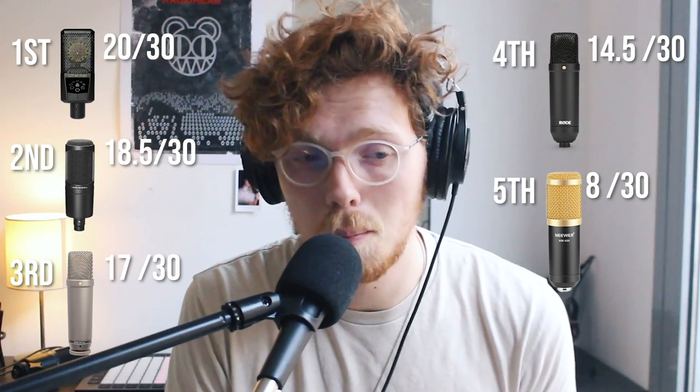If this video happened to convince you of one of these microphones and you're going to go buy it, there's going to be an affiliate link pinned in a comment down below — that's how this channel makes money. In first place with 20 out of 30: the Lewitt. Second place goes to the AT2020 with 18.5 out of 30. Third goes to the NT1A with 17 out of 30. The NT1 got 14.5 out of 30. And in dead last, the $25 microphone with 8 out of 30. The NT1 had such a low score because of its sibilance — it has a really harsh sibilance. And that is all. Thank you so much and I'll see you in the next one.